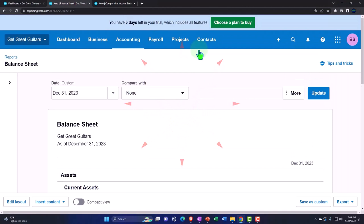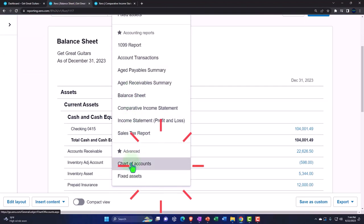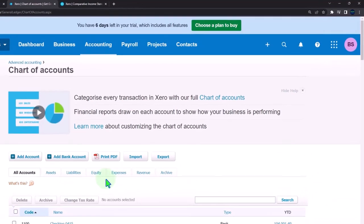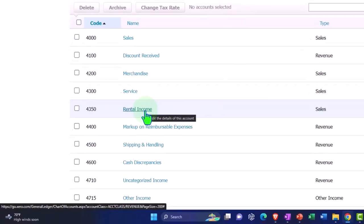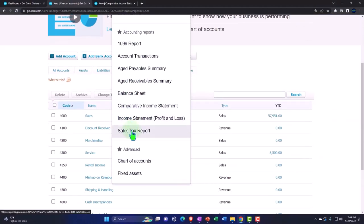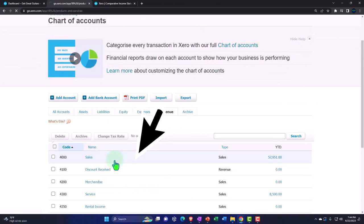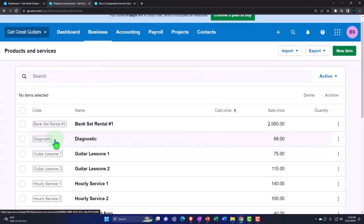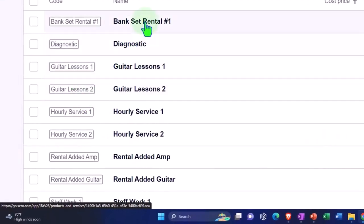In order to do that, last time we set up a few new things. We set up another income account — in the Accounting dropdown, Chart of Accounts — and if we go into the revenue side, we set up a new income line item of Rental Income. We then set up our items to populate that. Going to the Business dropdown and into Products and Services, we set up the things we're going to sell — the items that are going to drive the population of quotes, estimates, and invoices.